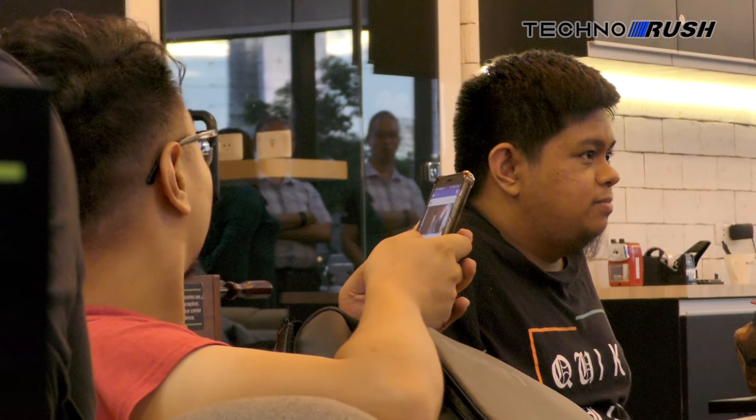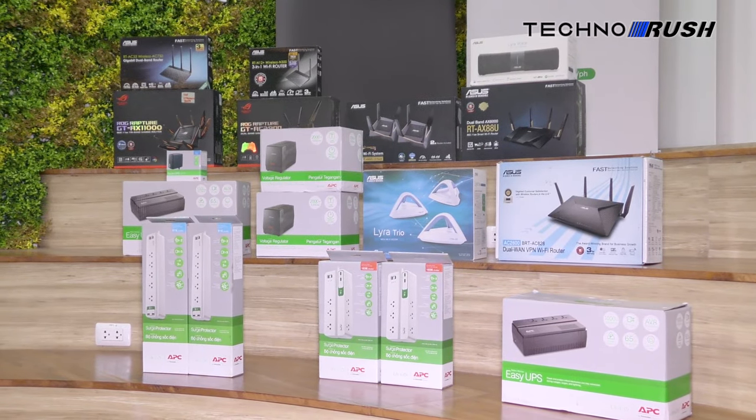Power outages are becoming a common affair for most Filipinos, and staying connected is an important part of our modern lifestyle. You could always go with mobile data, but that's no good if you're doing anything at the very moment the power goes out — for example, an online meeting, submitting a report, or even gaming.